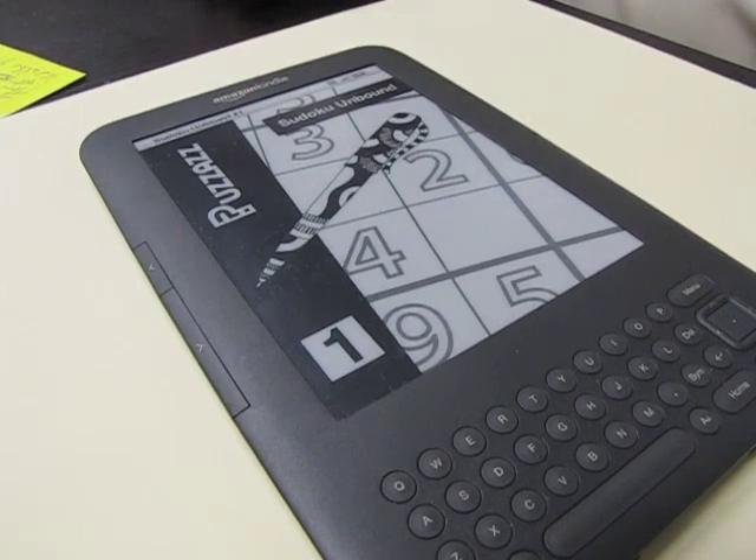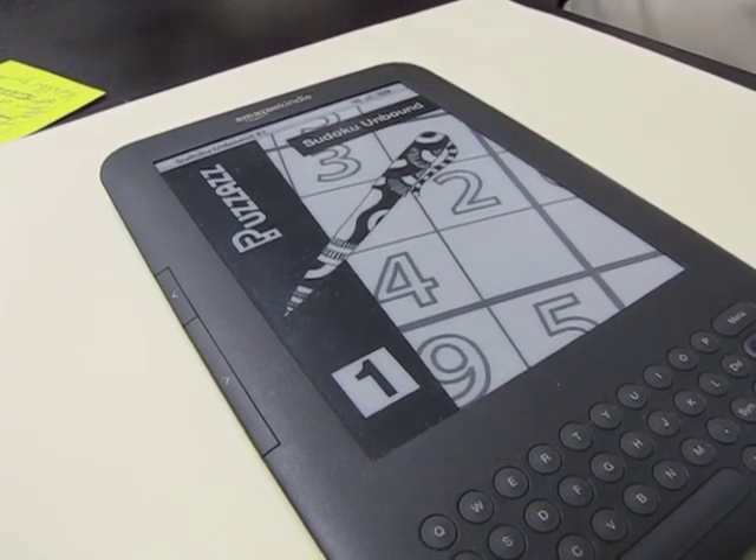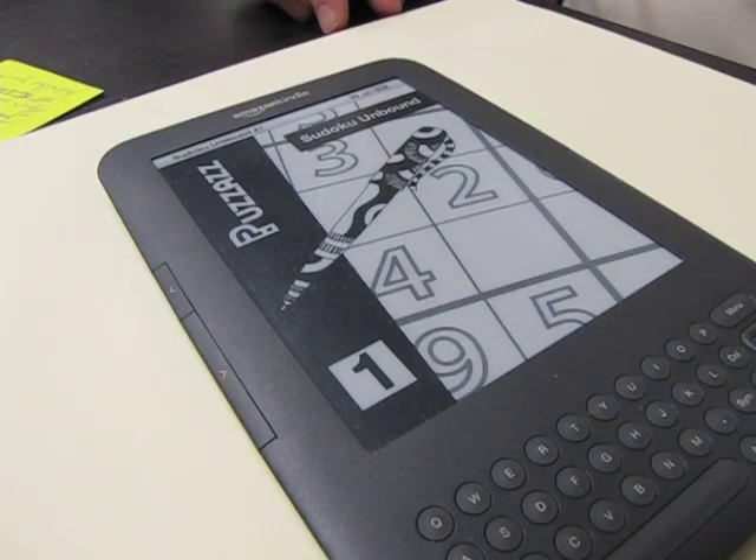I'm going to show you one of our first puzzle e-books for the Amazon Kindle. They're the first e-books of any kind that allow you to interact directly with the page — you're looking at the future of e-books here. This is Sudoku Unbound number one, the first in a series of books of Sudoku puzzles.